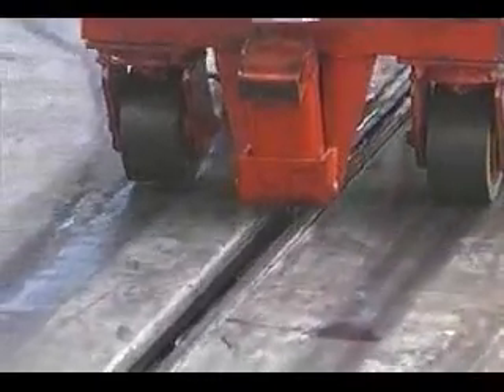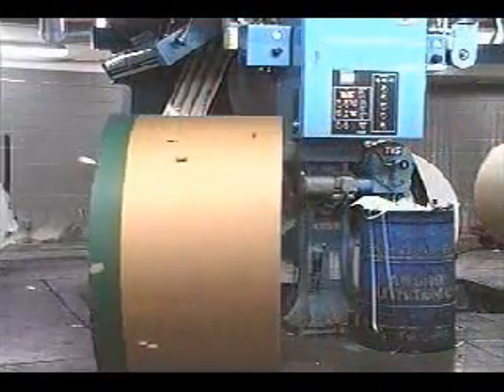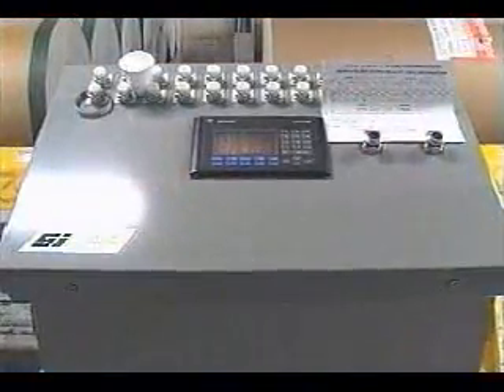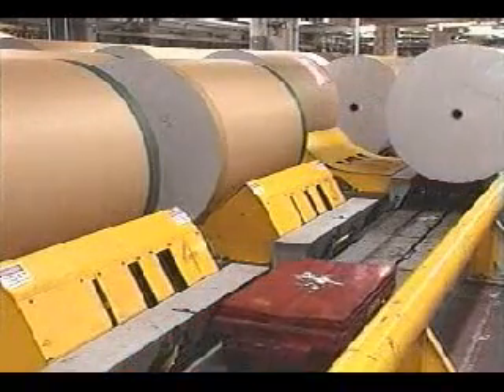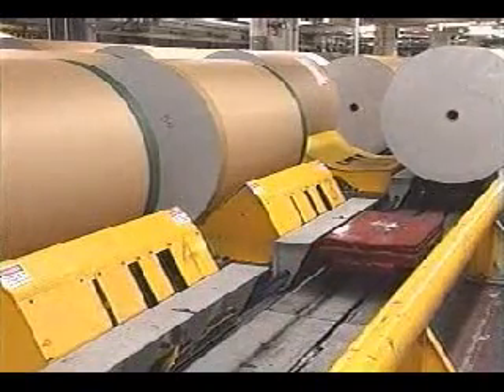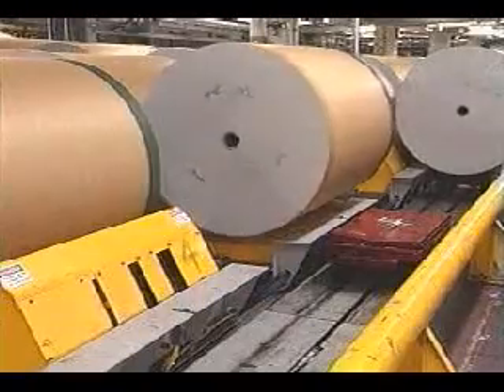SI Towline was their selection. When a particular reel stand needs a new roll of paper, the press controls notify the SI control system, which automatically dispatches an empty dolly to the lay-down storage area. The dolly then stops at a specific lane to receive the exact size and type of paper needed.